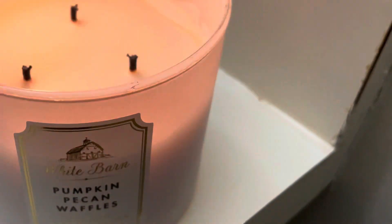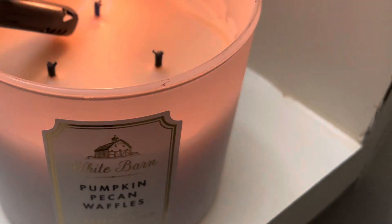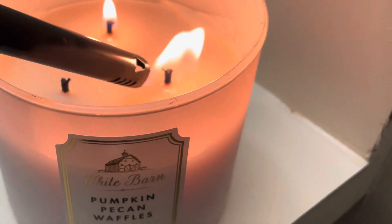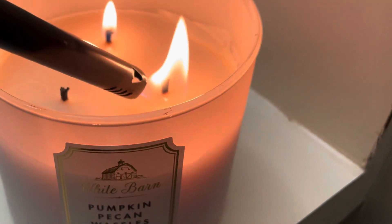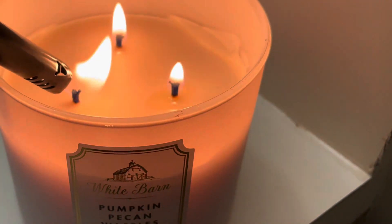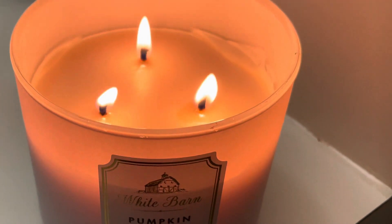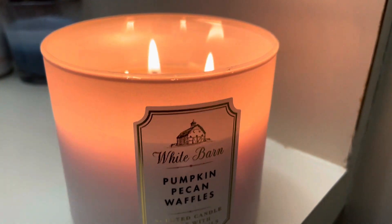Hey guys, it's Jasmine and I'm back today with another video. Today I'm going to be focusing on my self-care routine that I love to do when I'm feeling stressed and just need to unwind. I love starting it off by lighting my candles from Bath and Body Works.